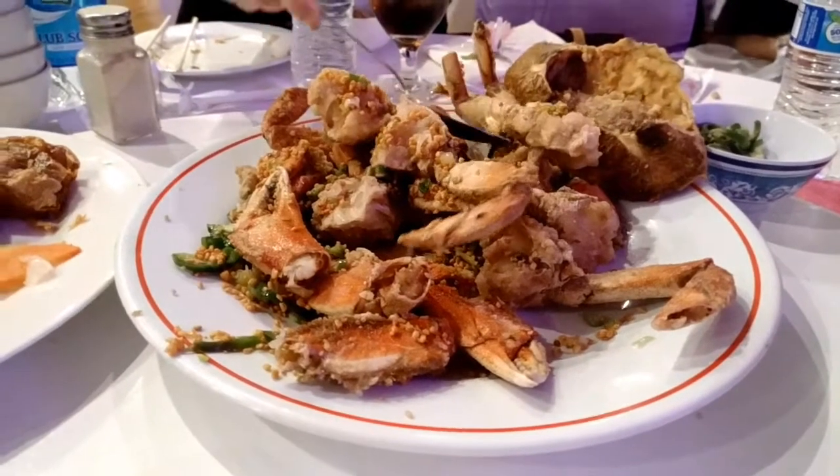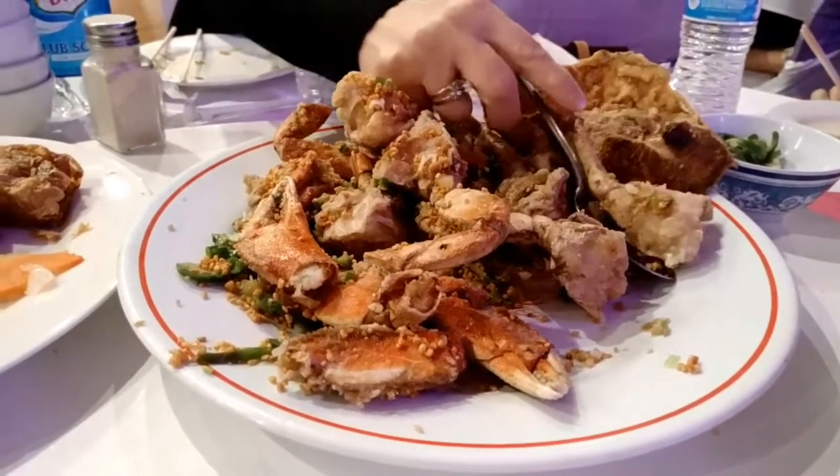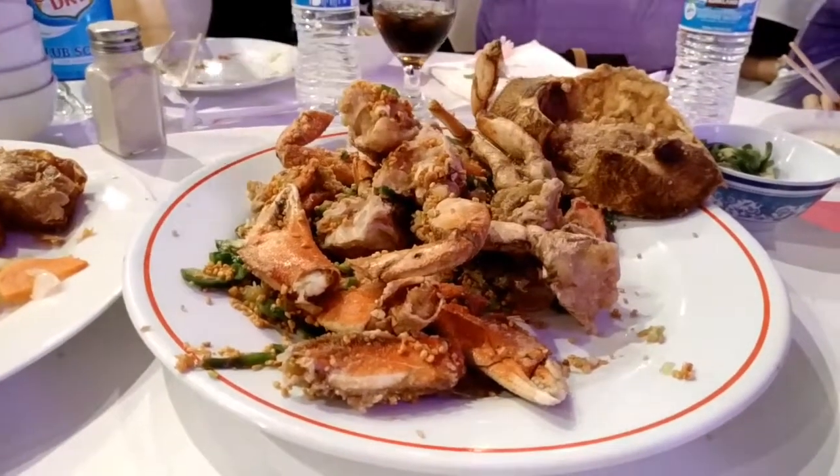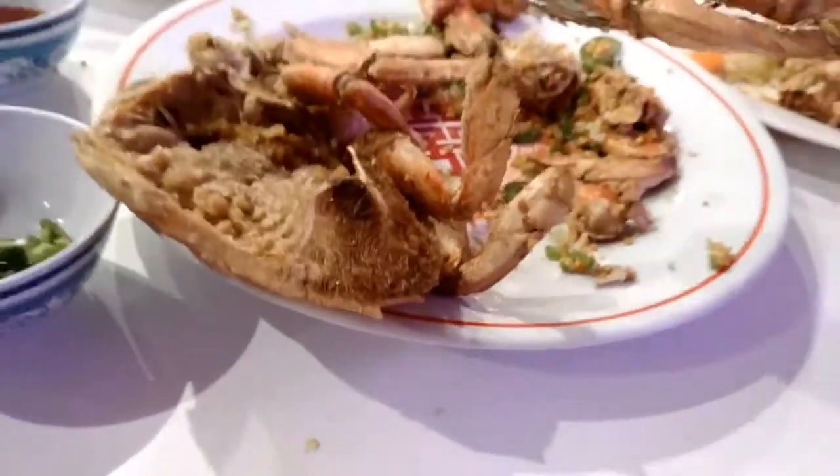The fifth course is fried Dungeness crab with fried garlic. This was also one of my favorites — it was so good. The sweet crab and the crunchiness of the garlic was a really good combination.